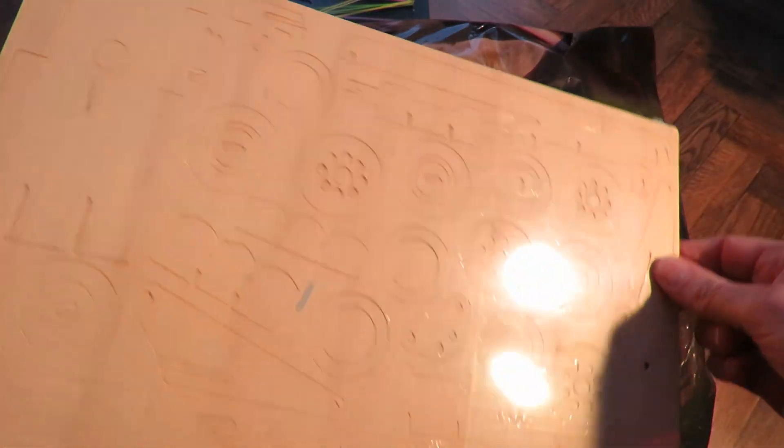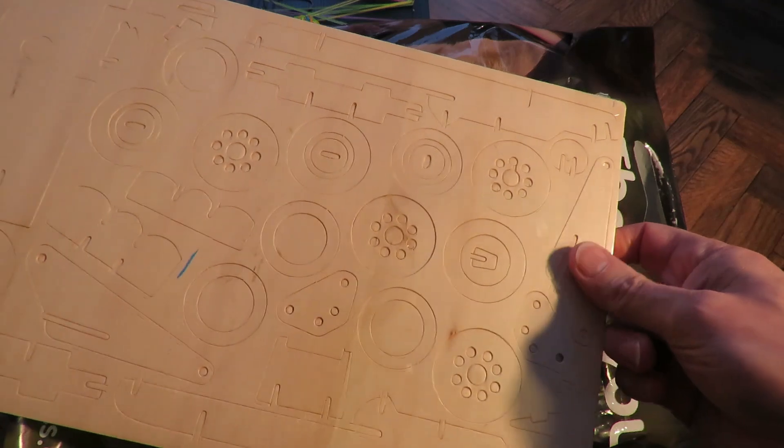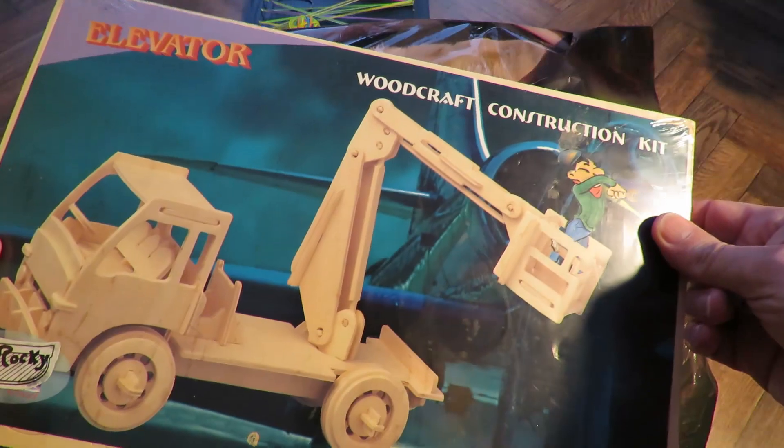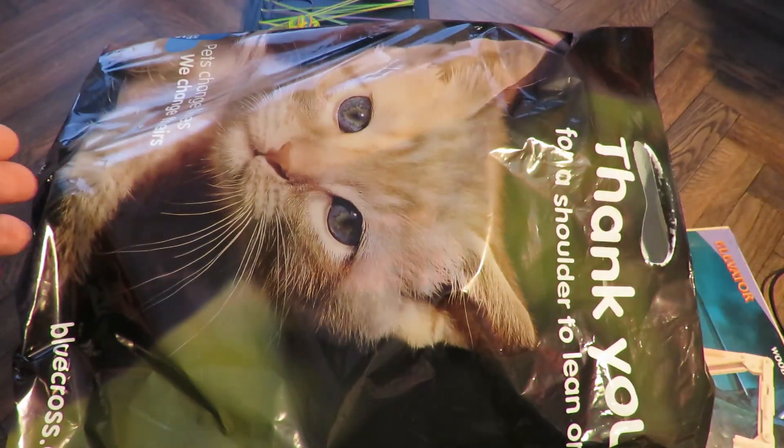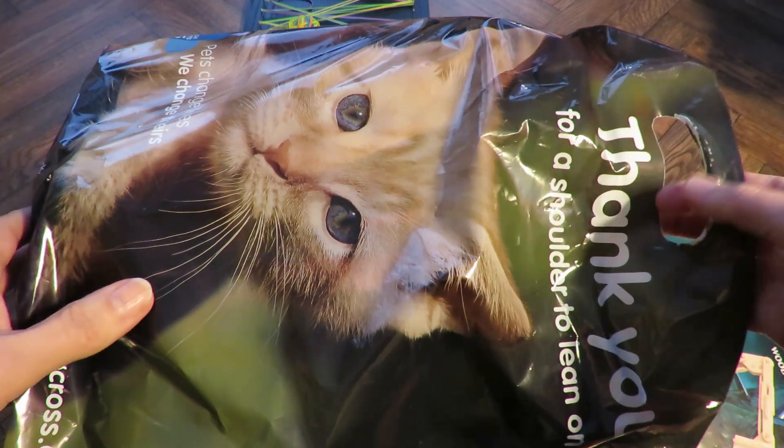That'll be one of those ones that I take away on holiday with me to keep me occupied on the quiet evenings. It looks quite nice.